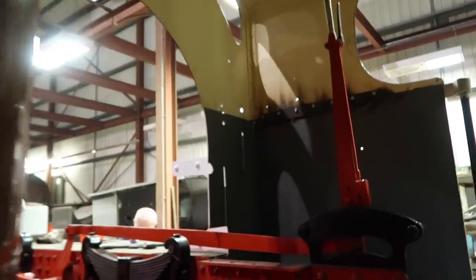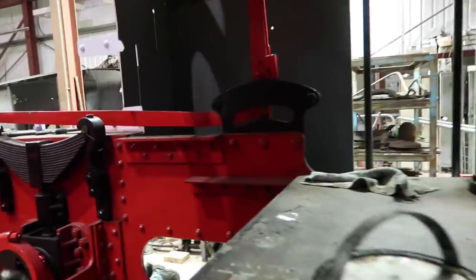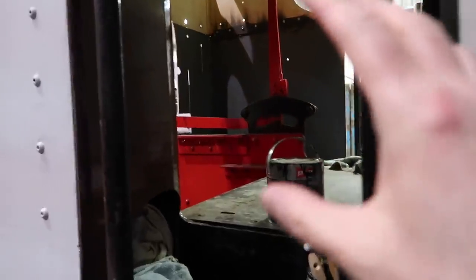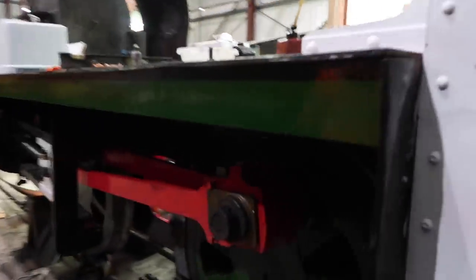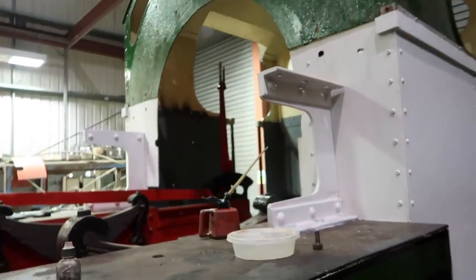We've got a steam locomotive behind us and it's in bits. What are we looking at? We're looking at the Peckett and Sons, works number 1935, known locally as Hornet. Built in 1937. No boiler, no back end. As you can see, nothing in there at the minute. Let me show you the top bit first - it just shows you how these things were built.